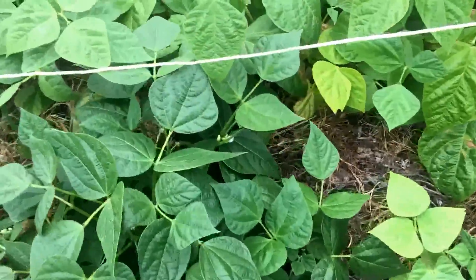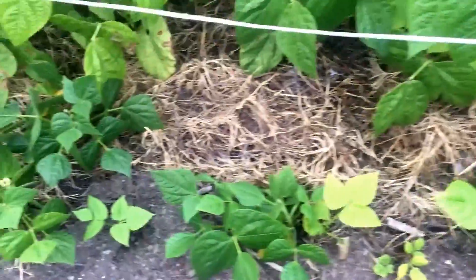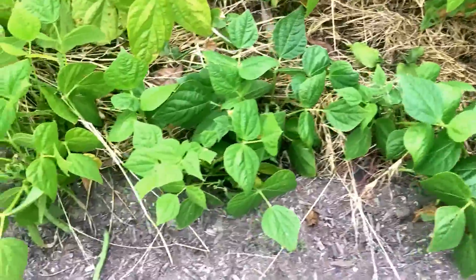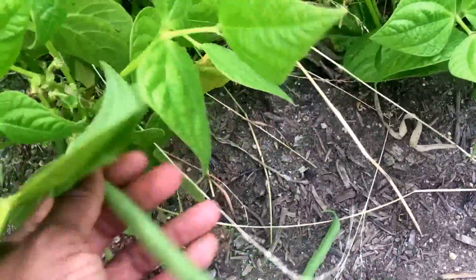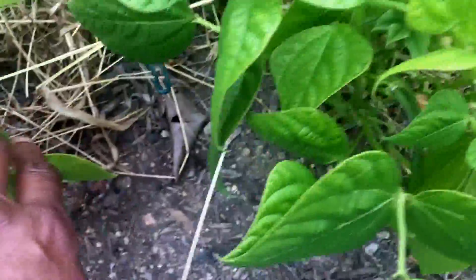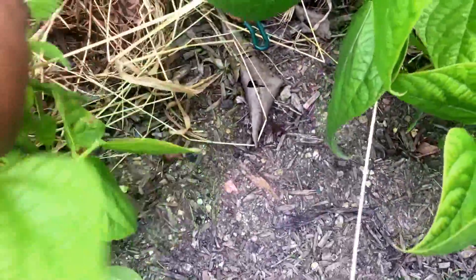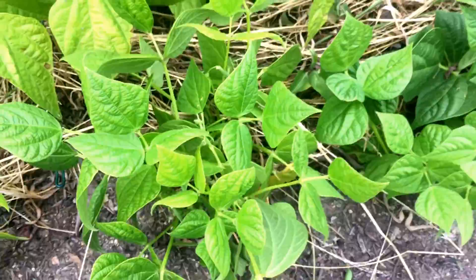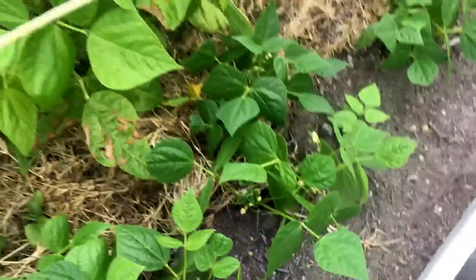I've got green beans! This one I'm going to take in — well, actually I'm going to take more than that one in. I'm only feeding me tonight, so I can probably find enough for a meal here. Looks like I've got lots of little ones there too. That's a really tiny one — look at that. Aren't they cute when they look like that?